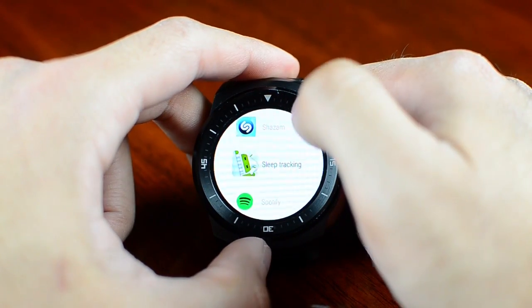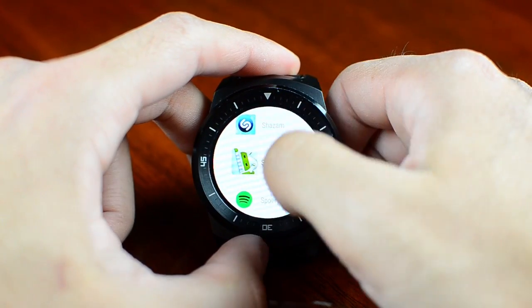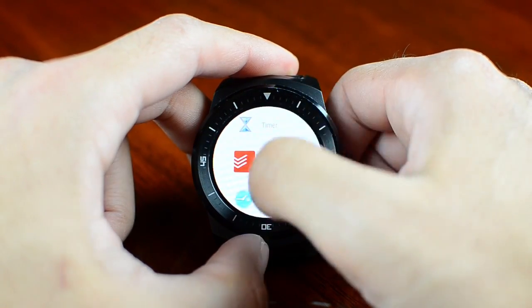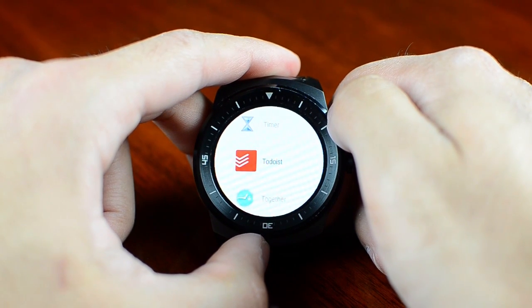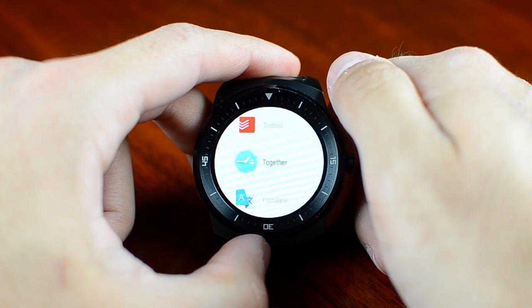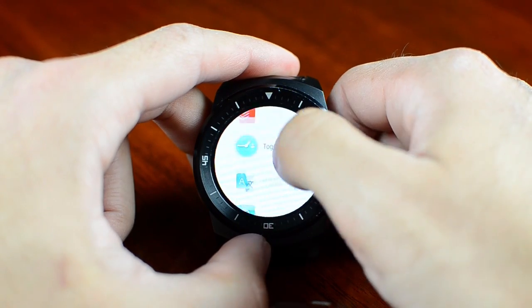Sleep Tracking is an app that, while you wear your smartwatch, tracks your sleep and movements. Spotify can also be controlled from here. You have a Stopwatch and Timer. To-do List is one of the best and most feature-rich to-do list apps in my opinion. There's also Together, where you can pair with another person who has a smartwatch and send notifications to each other.